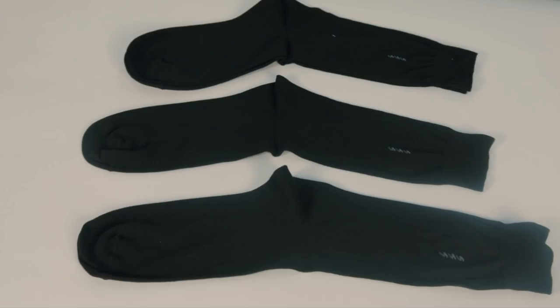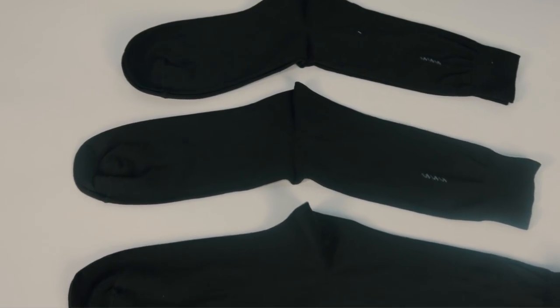Your leg will feel comfortable because the socks are very soft. These socks are perfect for all seasons and for any kind of activity.